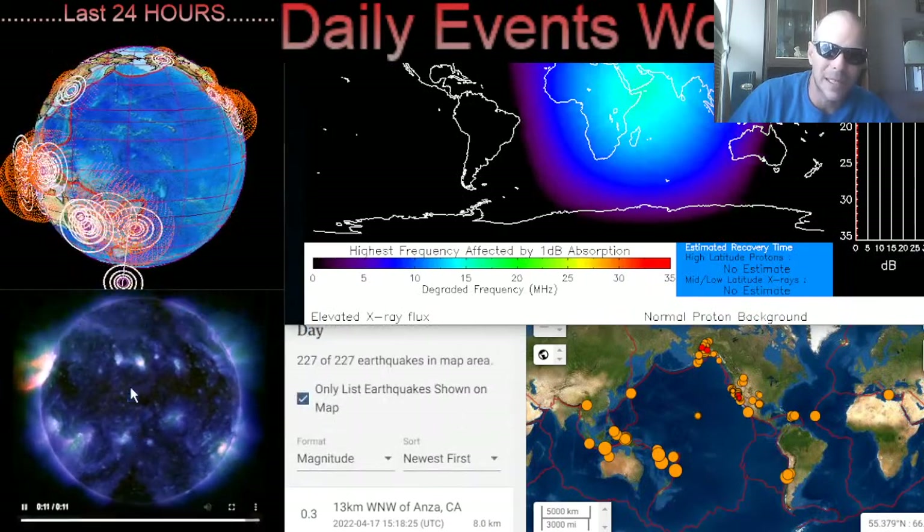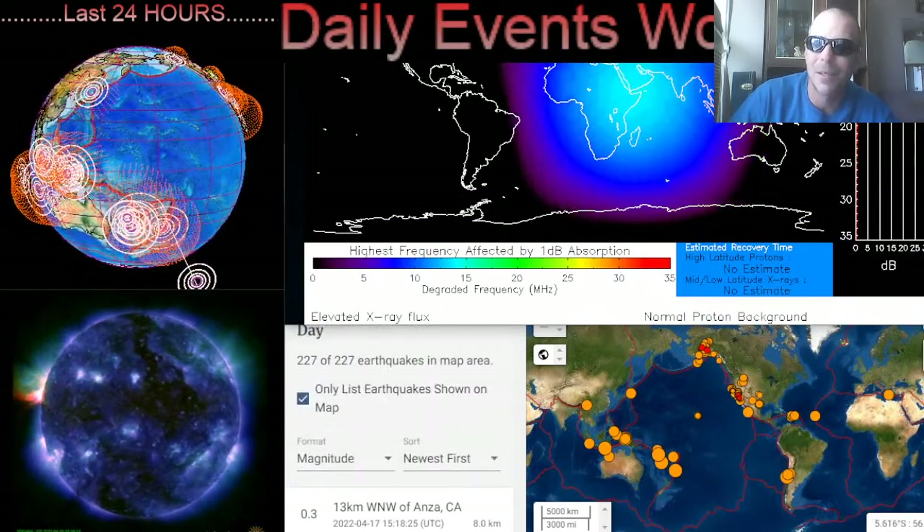Quick look at earthquakes in the last 24 hours: 227 earthquakes — nothing major to report.